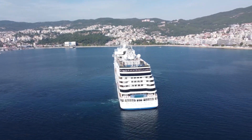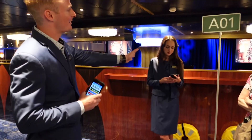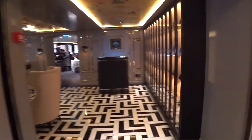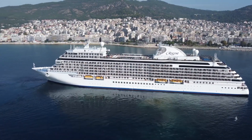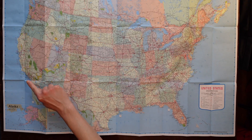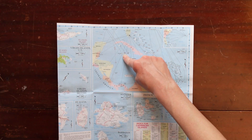Overall, the Regent Seven Seas Explorer is a true masterpiece of luxury cruising, offering passengers the ultimate in opulence and comfort. If you're looking for a once-in-a-lifetime cruise experience, this ship is definitely one to consider. It offers one of the most extravagant and unforgettable journeys around the world. Let's take a closer look at the itinerary and explore the exotic destinations this luxurious ship will take you to.